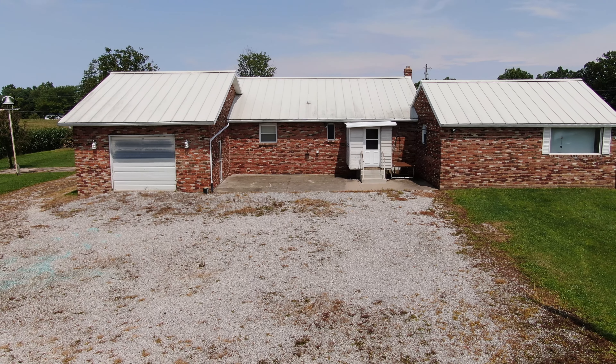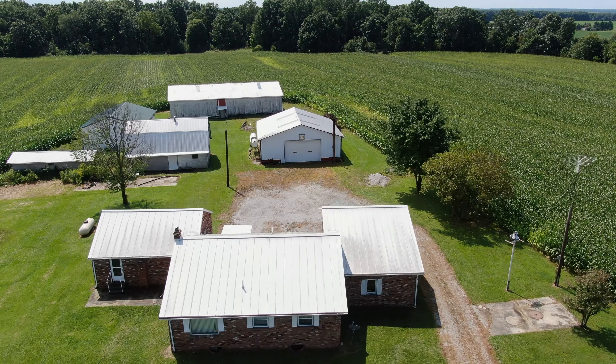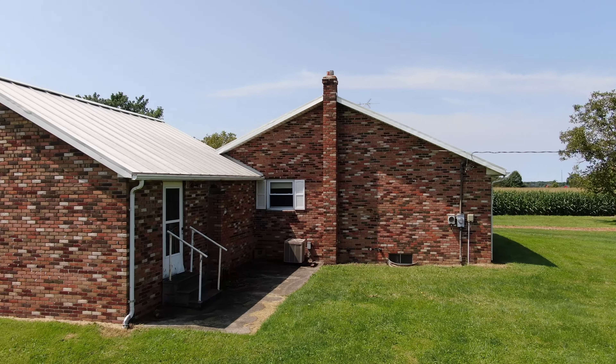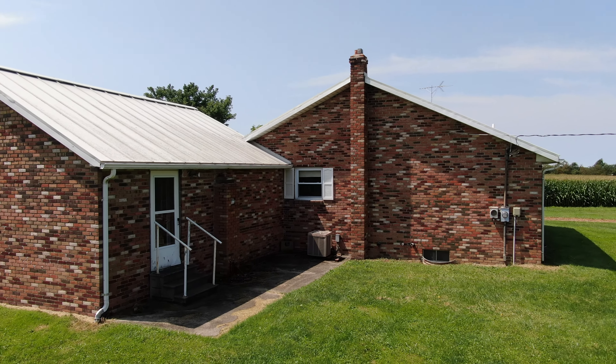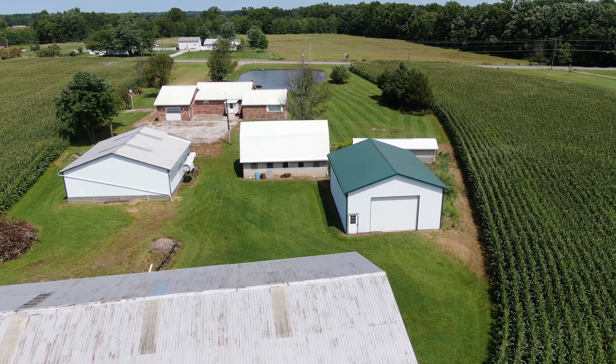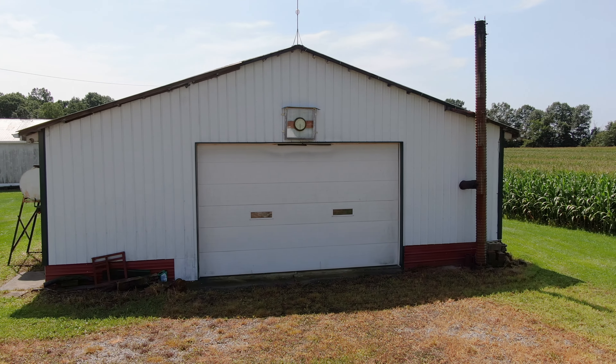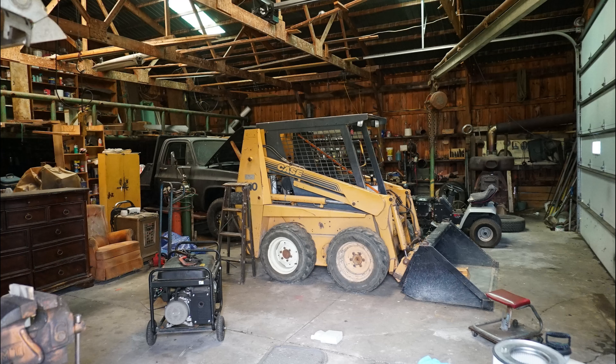Additional amenities include an attached one-car garage, standing seam roof, and propane heat. The home is ready for your personal cosmetic touch and has many memories to be made here. Outside, you will find five outbuildings perfect for all hobbies. Discover a 40x40 workshop with a concrete floor, overhead door, and rolling crane.